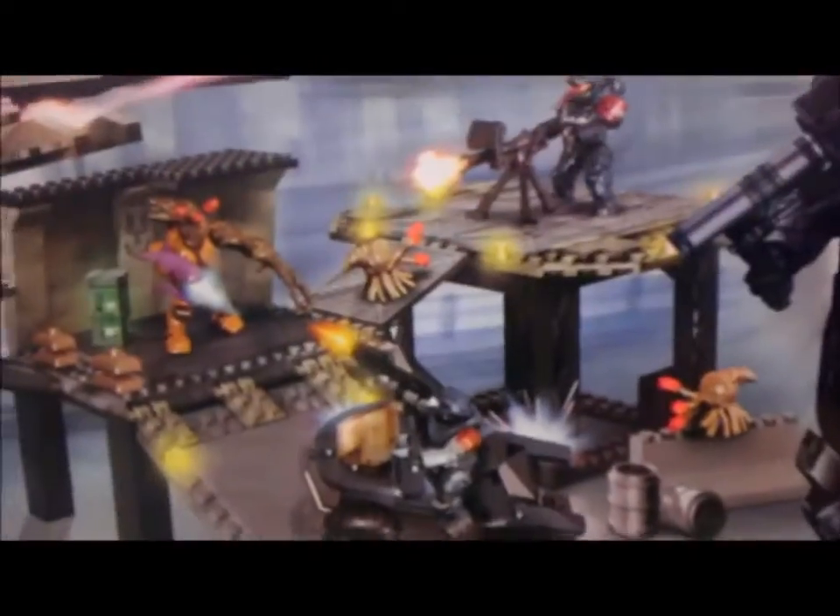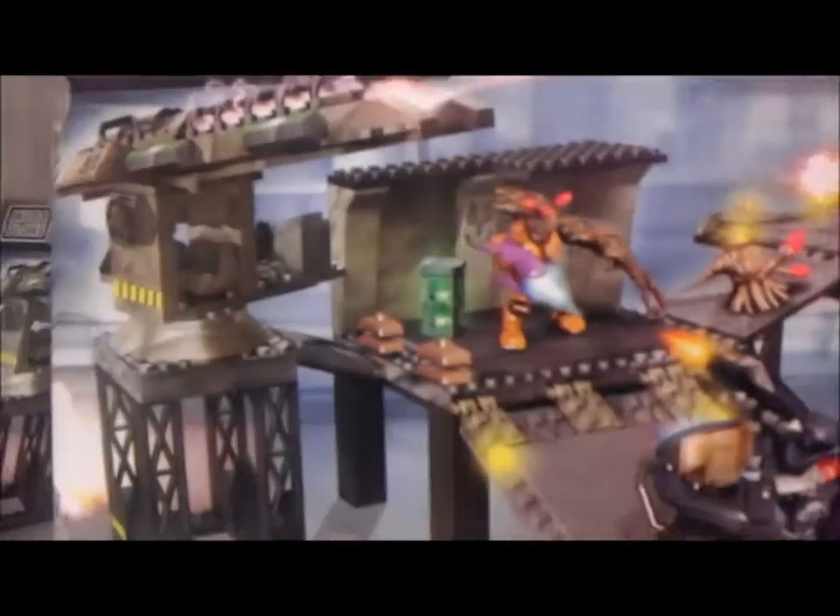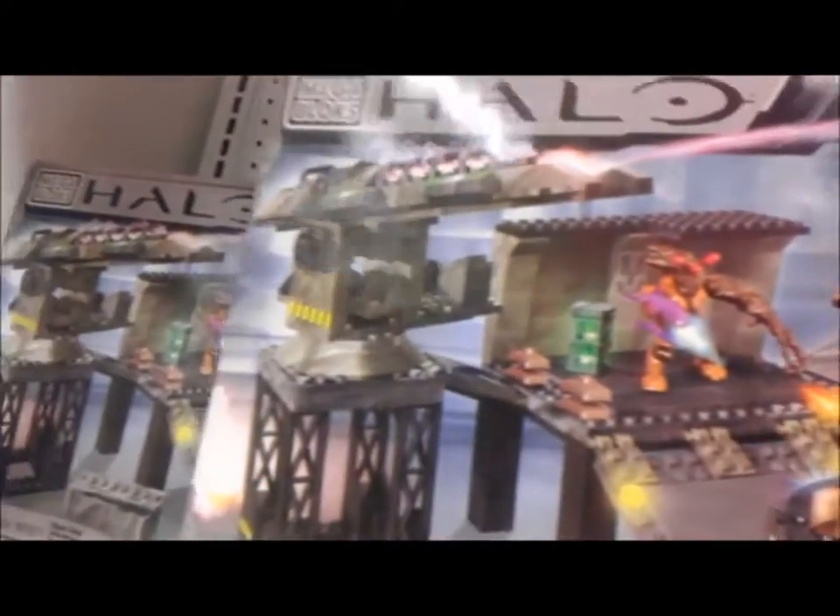Halo 4 packaging over here. We have a cool set that is the Flood Siege. I've seen it online before and it does look really cool. It comes with a Grenadier, an Air Assault, a Flood Combat Form, and a Flood Infection Form. This looks like a really really nice set and one that I do want to end up getting.